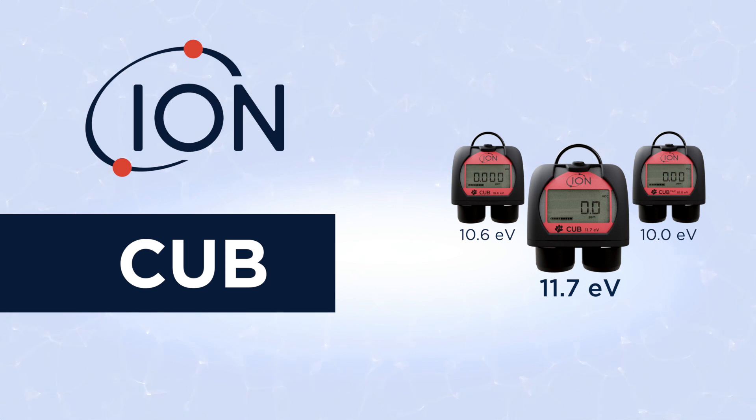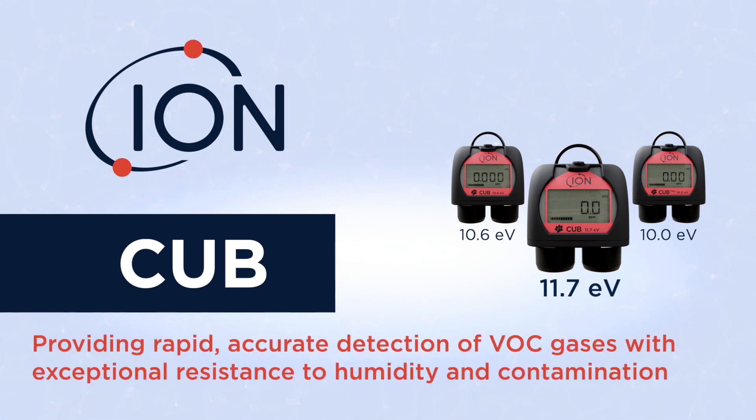The CUB 11.7 EV — providing rapid, accurate detection of VOC gases with exceptional resistance to humidity and contamination.